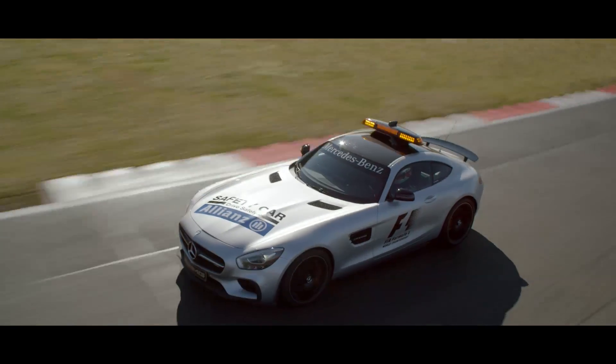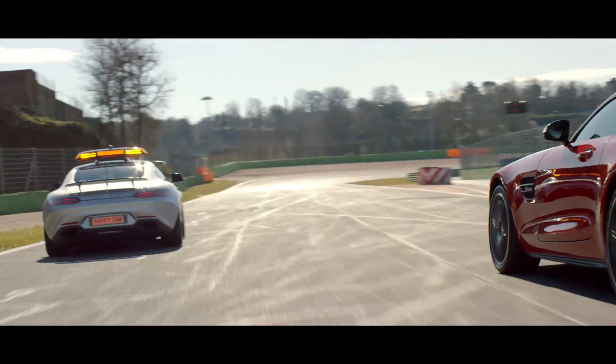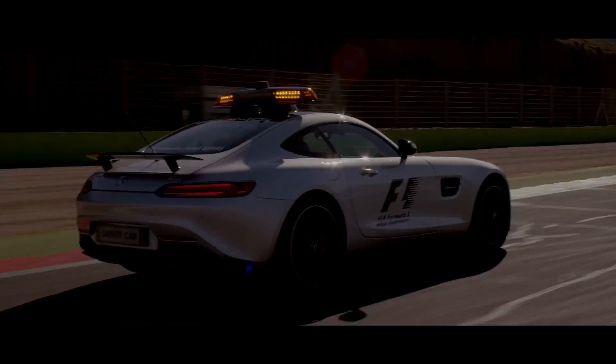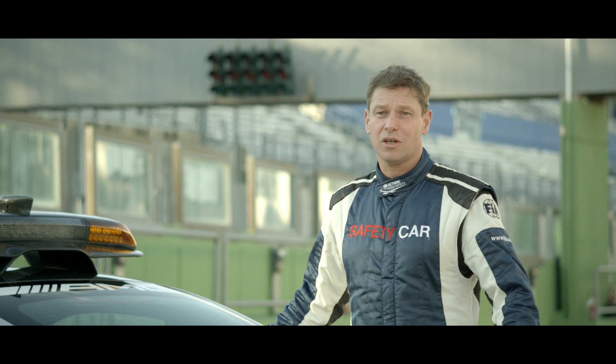Then I get a radio call — just 'safety car in this lap' — and that means I have to switch off the lights, and after that I go as quickly as possible back to my parking position at the end of the pit lane. That's the normal procedure during a race. You will see me with this car on all the racetracks this year.